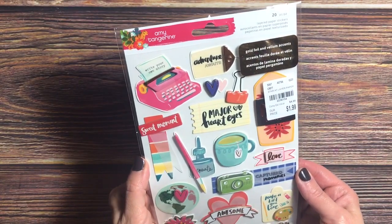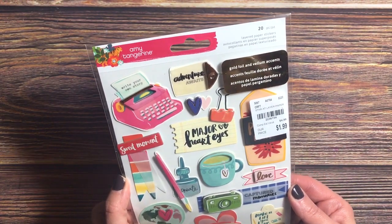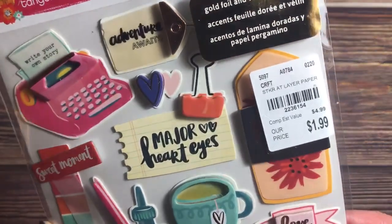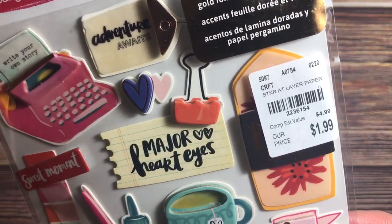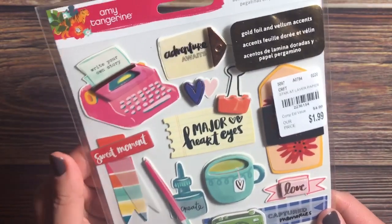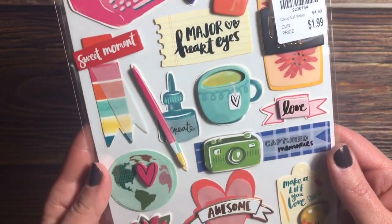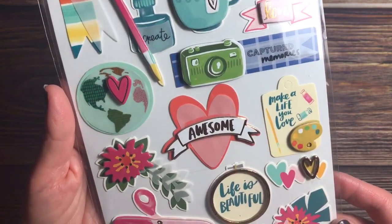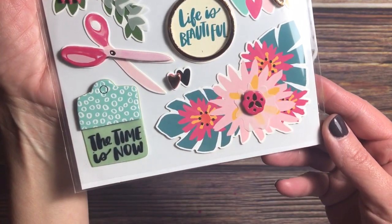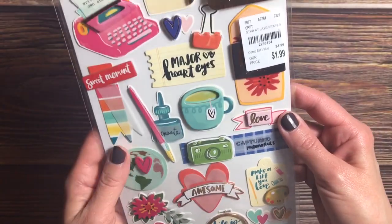The next item is from Amy Tangerine — layered paper stickers with gold foil and vellum accents. There are 20 pieces in this set for $1.99. I could not pass this up; I thought it was so adorable. I don't normally buy pieces that look like this, but I loved it. I'm not sure what collection this goes to, but I had to have it. You get a good amount of pieces for $1.99.